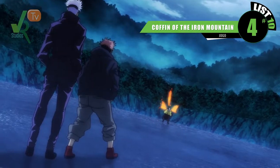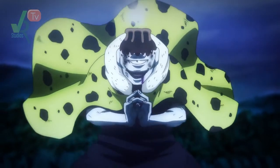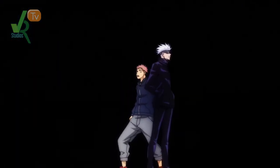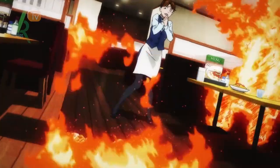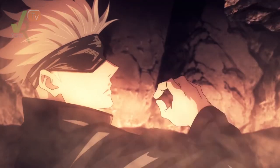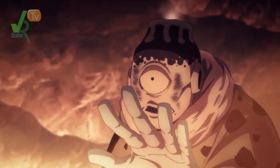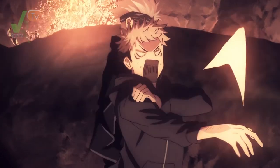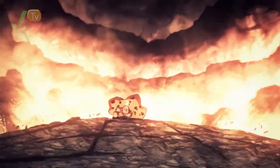Rising up from the grave at number 4 is Jogo's Coffin of the Iron Mountain. If just being near Mr. Mount Fuji makes weak spirits explode into flames, then imagine being dragged into a volcano. Most sorcerers would have been burned to ash the moment they entered his domain. This shows just how hot this place is — not leaving a body, you're simply turned into ash. I thought it was destructive and beautiful.